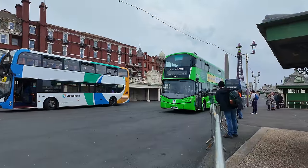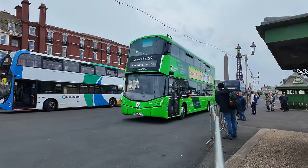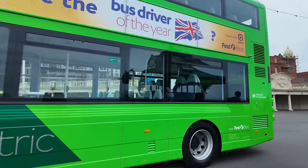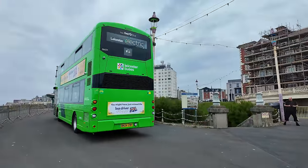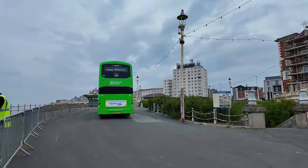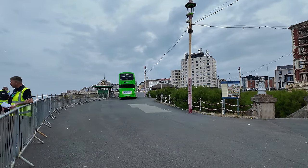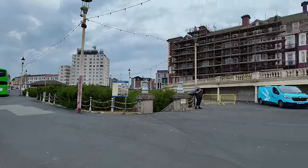The electric Leicester bus and the First Bus are going out. It's making a noise — is that a fake noise? Because electric cars make fake noises, those weird sounds. There's another one following it.